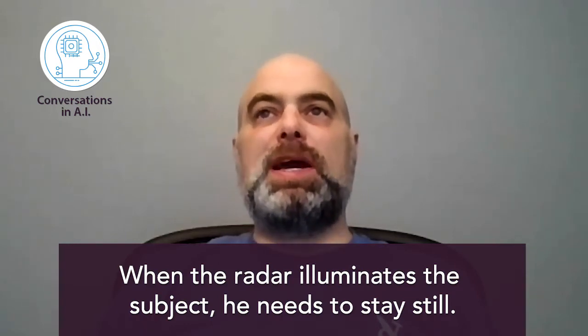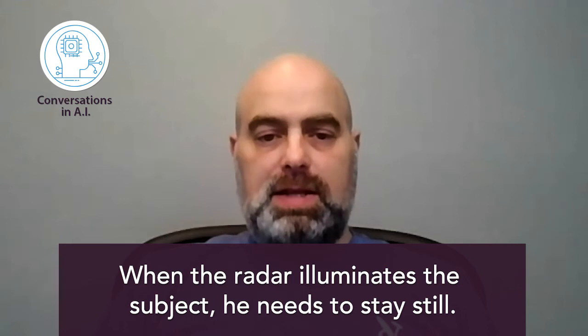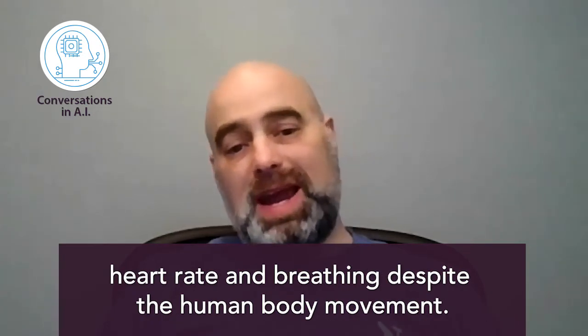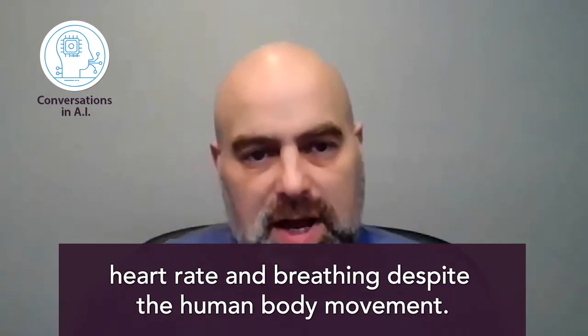If you compare this with an instrument that goes onto the body, that instrument likely never or hardly ever fails. The radar requires the subject to stay still, and in most cases that's not correct. However, our AI algorithms are able to mitigate this problem and continuously monitor heart rate and breathing, eliminating the effect of sudden movement and recovering very fast. In terms of accuracy, we are very close to FDA-approved apparatus that you put on your body.